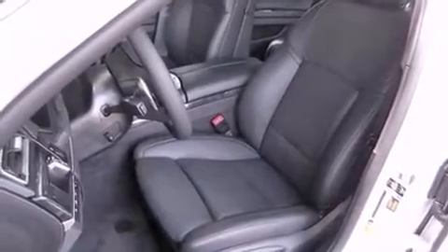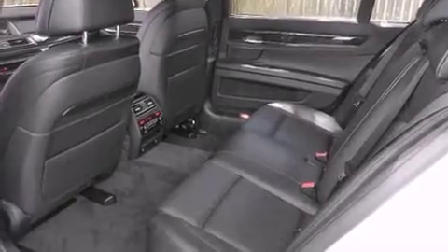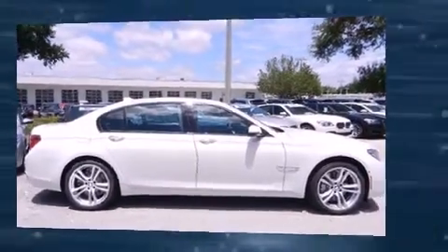BMW prioritized practicality, efficiency, and style by including power trunk closing assist, voice-activated navigation, heated and ventilated seats, and a power moonroof that opens up the cabin to the natural environment.